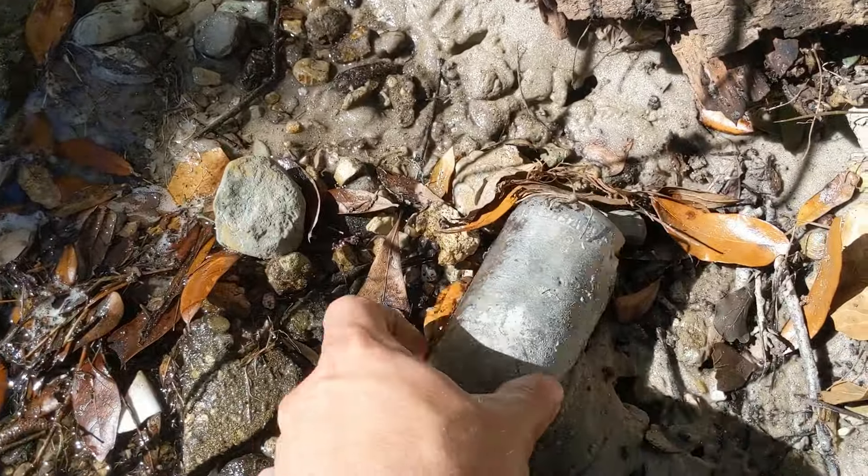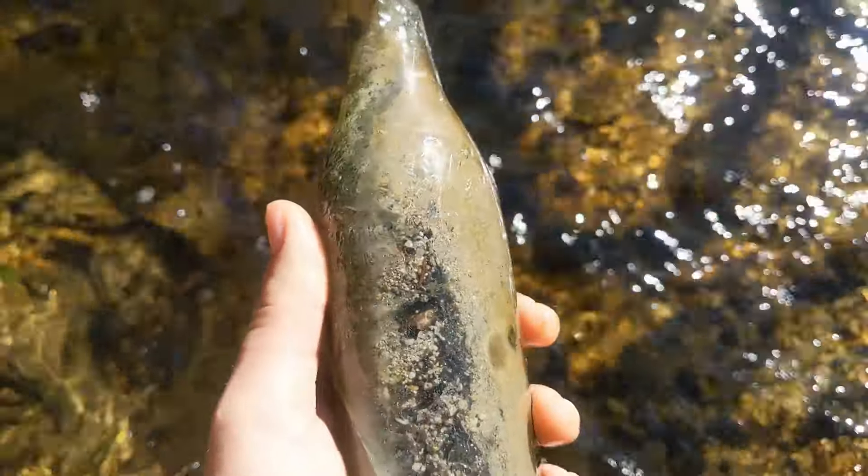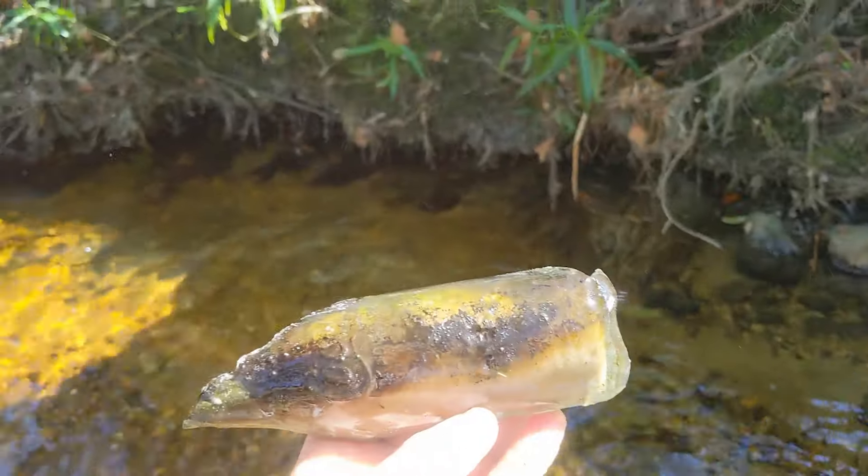There it is — a big old busted up straight side Coke. Dang it, man. That would have been beautiful right there. Straight side Coke, pre-1915. Not going to take that one home.